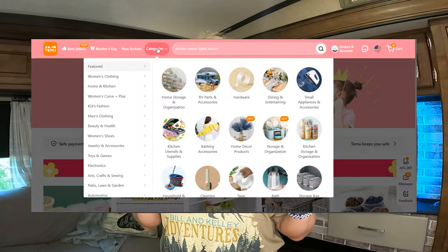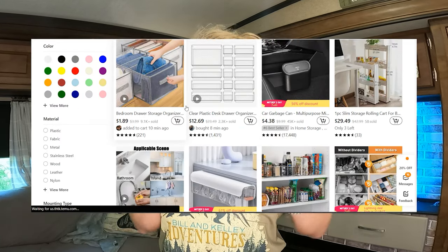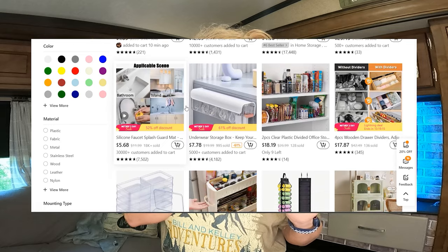At first, I was looking through the website and I'm like, these prices are too good to be true. There's got to be a catch. So I placed an order, got the stuff in, and it took about seven to ten days to get here. Other than that, everything I ordered, I was pleasantly surprised and shocked about it.